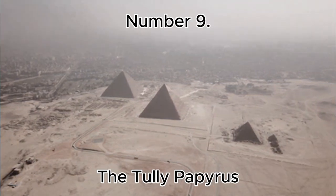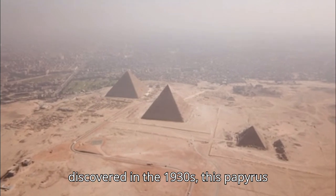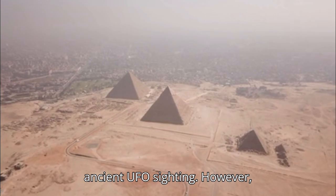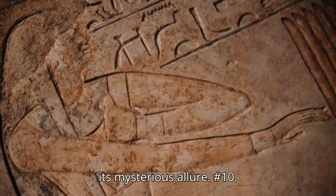Number 9: The Tulli Papyrus. Allegedly discovered in the 1930s, this papyrus describes what some believe to be an ancient UFO sighting. However, its authenticity is doubted, adding to its mysterious allure.